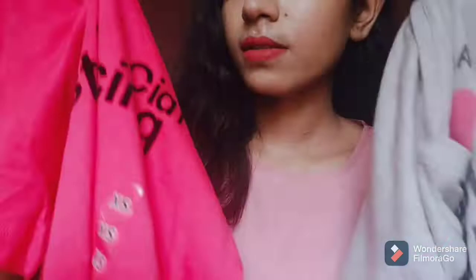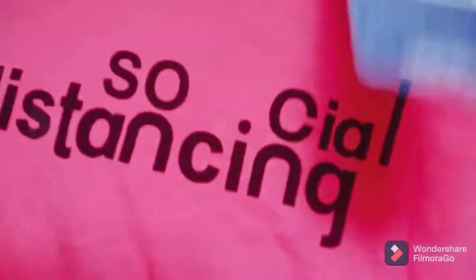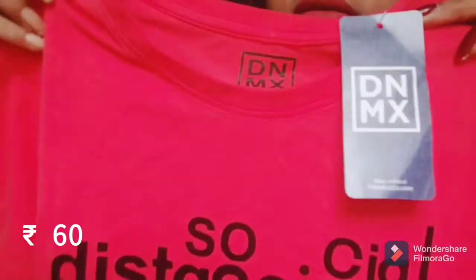Starting from 60 rupees, starting with the cheapest ones. I have got them for just 60 rupees. First is this typographic t-shirt.